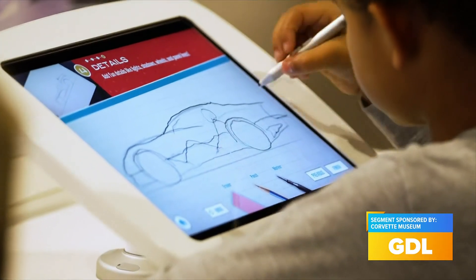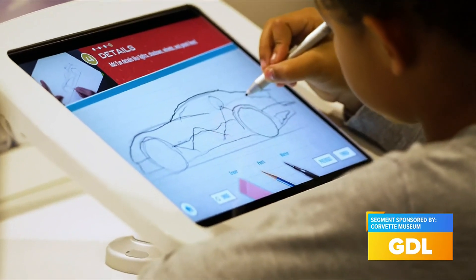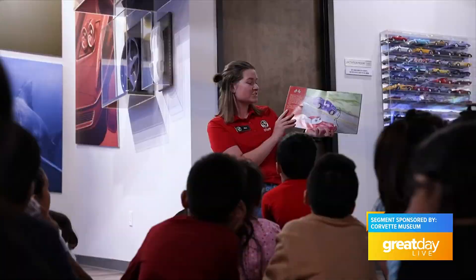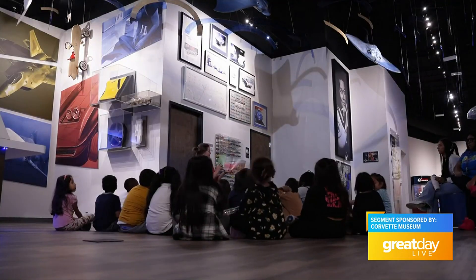You've got a real living museum here. There's one thing to walk around and see, but to get your hands into things and to learn — even using the technology to design your own Corvette.